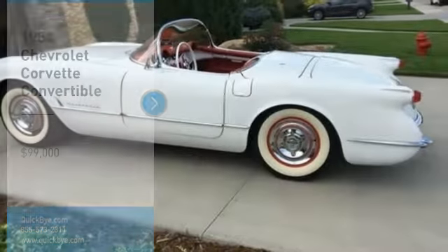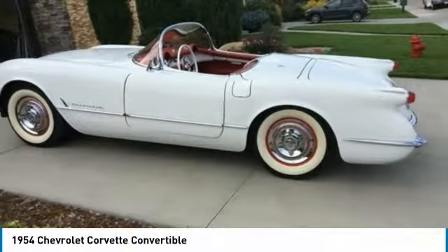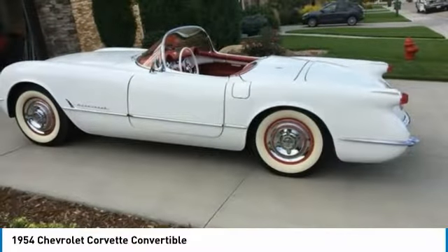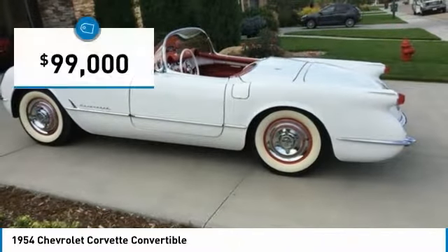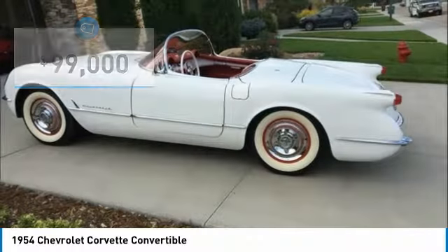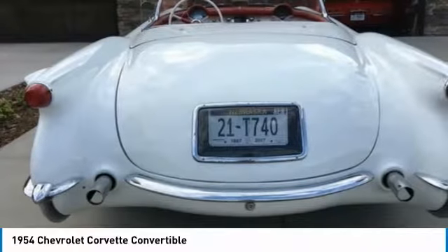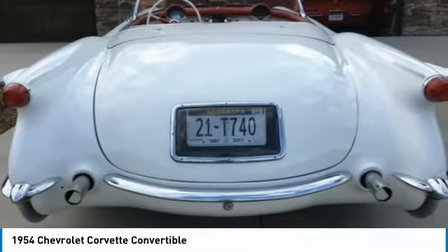1954 Chevrolet Corvette Convertible for sale in Gearing, Nebraska 69341. If you are someone who appreciates a sophisticated yet sporty vehicle, then look no further, because this 1954 Chevrolet Corvette Convertible is perfect for you. This two-door sports car features a sleek, muscular styling that has become an icon of pure American muscle.